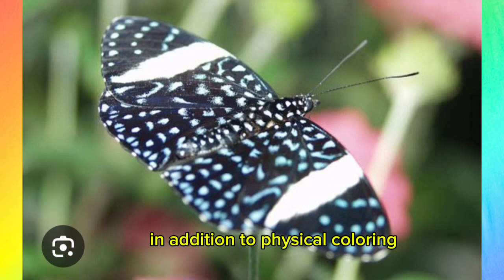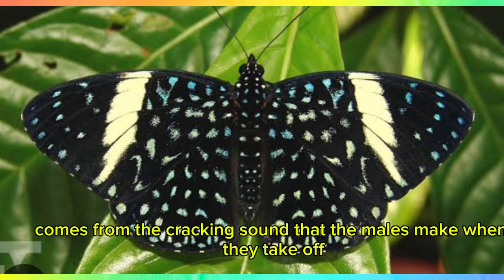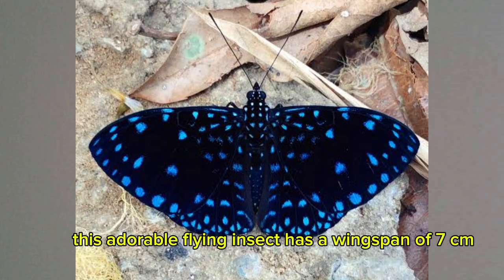In addition to its physical coloring, the forewings of females are striped with white. The word 'cracker' comes from the cracking sound that the males make when they take off. This adorable flying insect has a wingspan of 7 centimeters (2.7 inches).